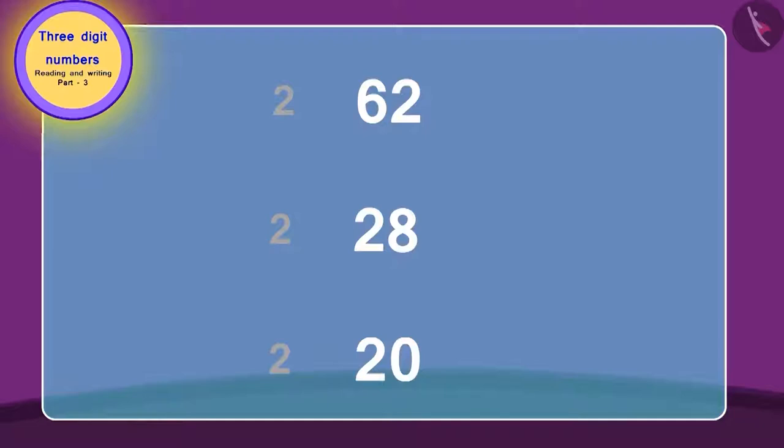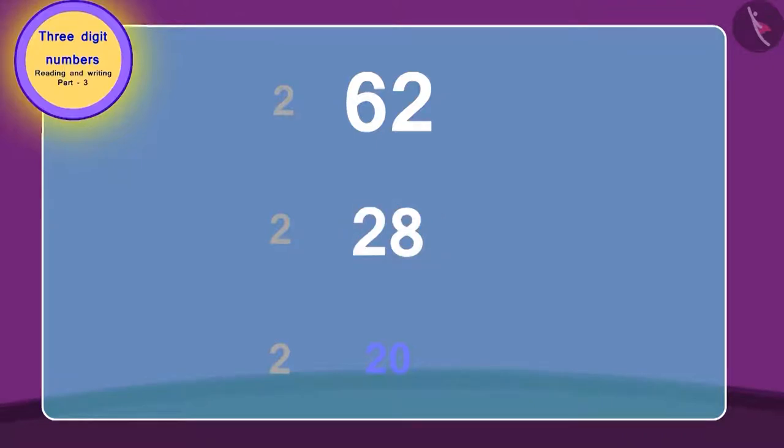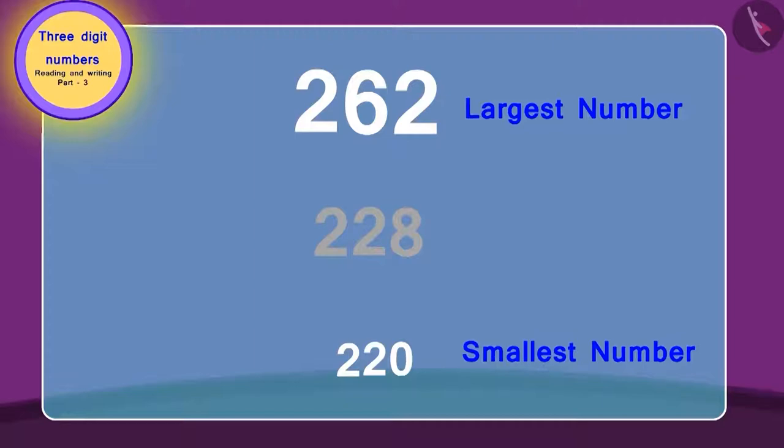Recognize the highest numbers out of these. Here, 62 is the highest number. 28 is the next smaller number. And 20 is the smallest number. In this way, 262 is the largest number and 220 is the smallest number.